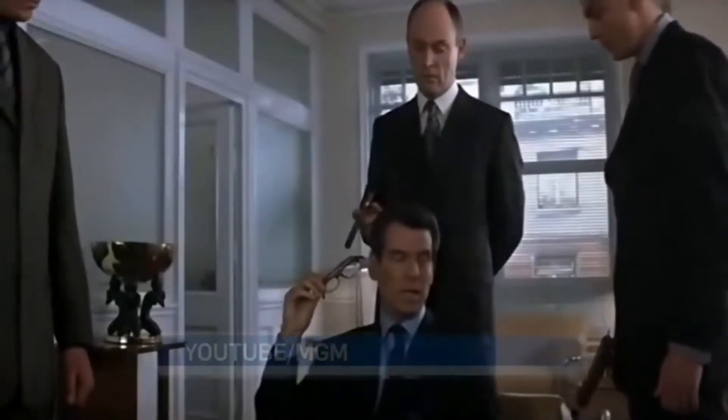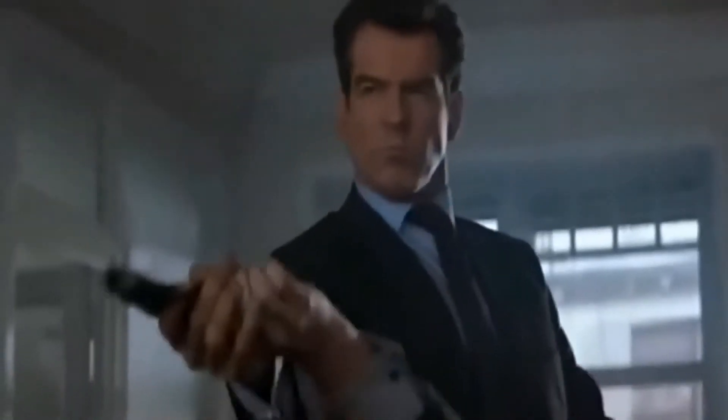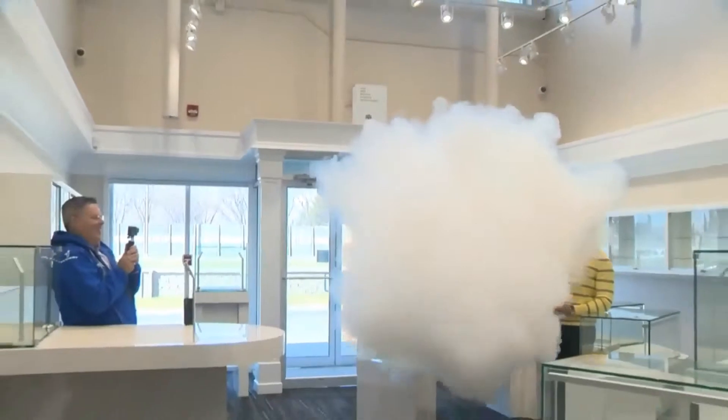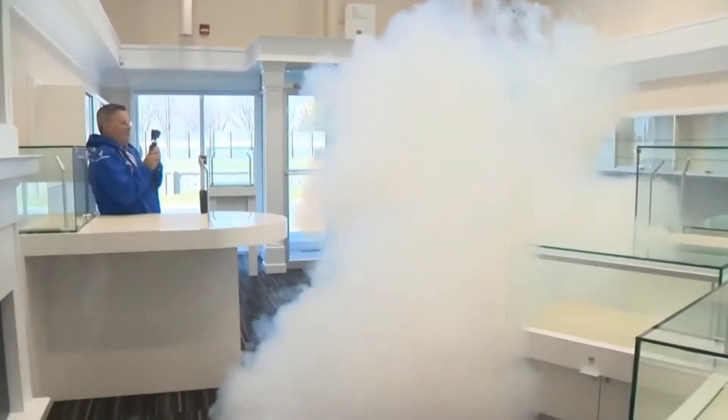Perhaps you fail to take into account my hidden assets. Like a scene from a Bond movie, a blast of smoke helps an outnumbered 007 escape. This new security system stuns would-be robbers with a disorienting cloud.